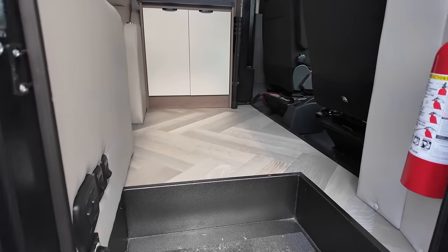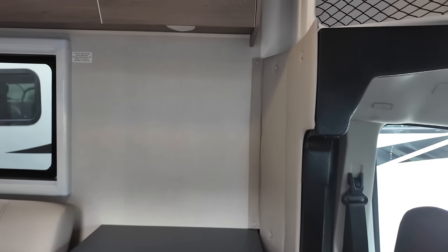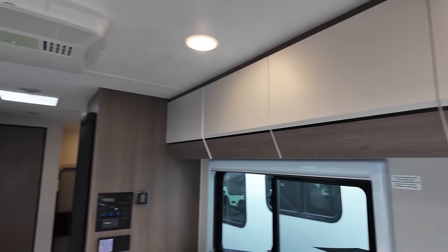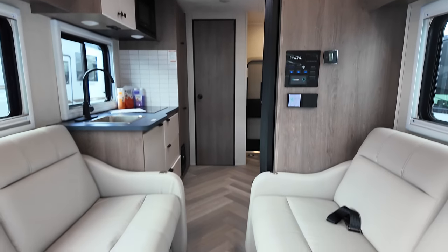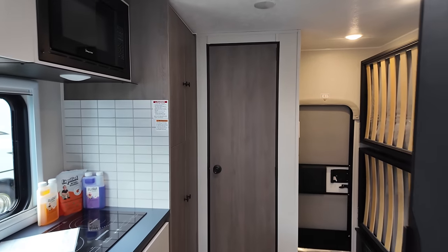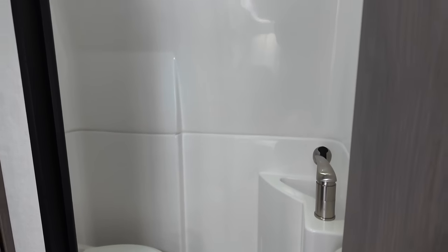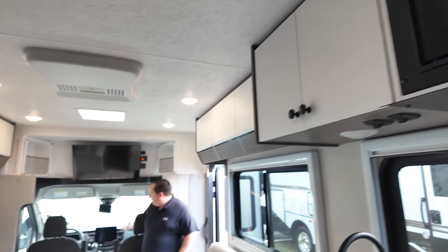Okay guys, you ready? Here we go. There are no slides in this, which is pretty awesome. As you can see, it's like this 24/7 — definitely a good walkway. You can definitely open the refrigerator. There is your bed. And here is the bathroom — it's a wet bath.